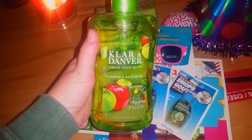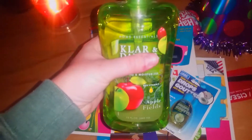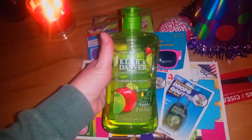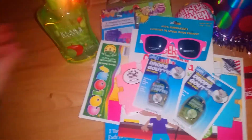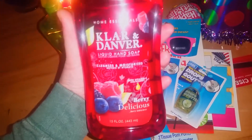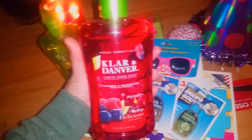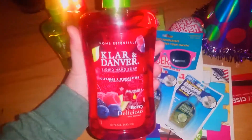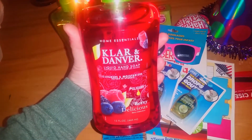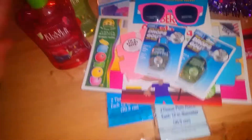The next item is this Clarin Danver liquid hand soap. I got the Apple Fields scent. I really love this brand — you get the most bang for your buck, a 15-ounce bottle for a dollar. I also got the Berry Delicious scent. These are very cleansing and moisturizing. I used to only buy Bath and Body Works, but being fiscally responsible means spending five dollars on hand soap isn't the right choice, so at a dollar these are great.